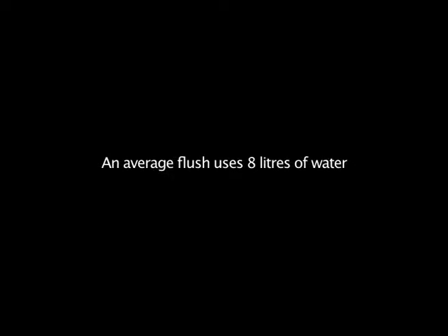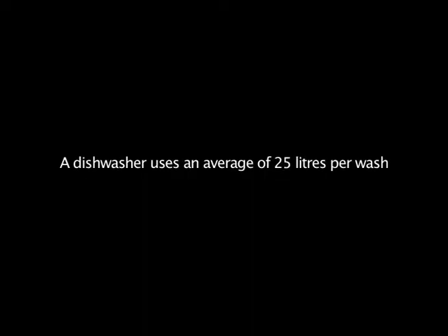I washed my teeth, had a shower — she had a shower as well, so that was a lot of water. I'm probably going to the toilet more than anything else. The sink. The dishwasher. And the washing machine.